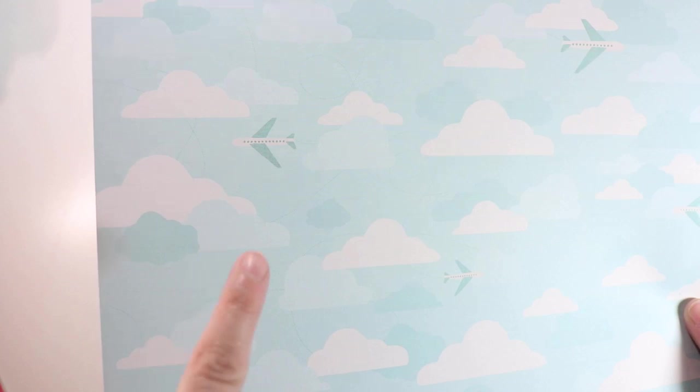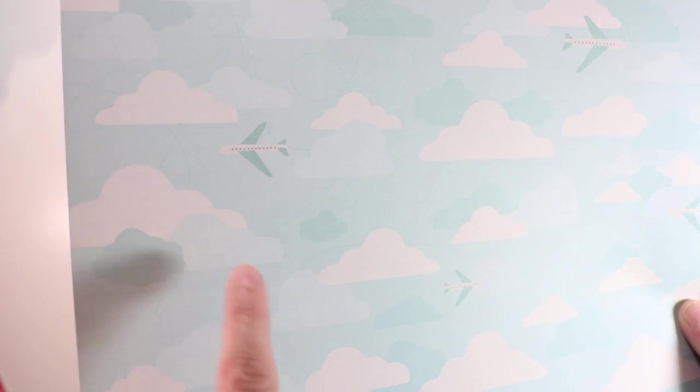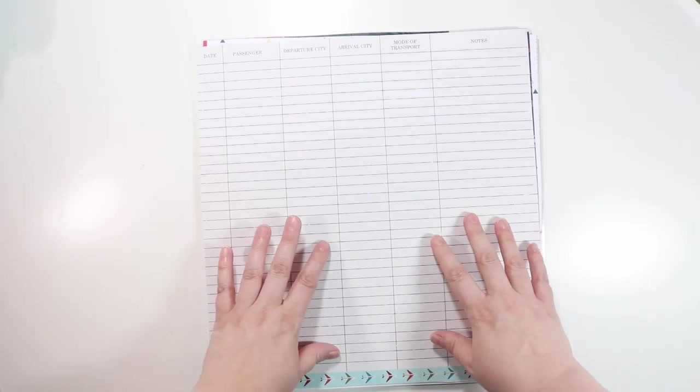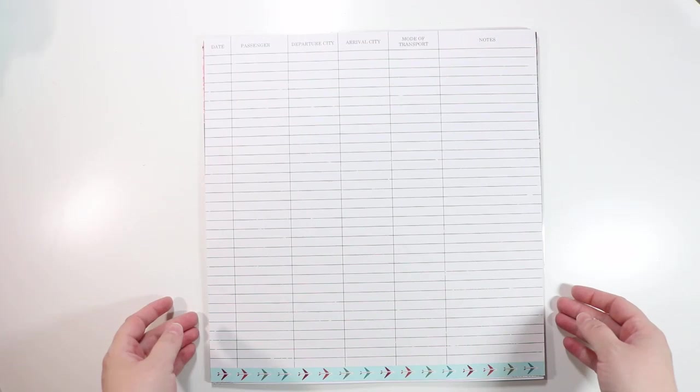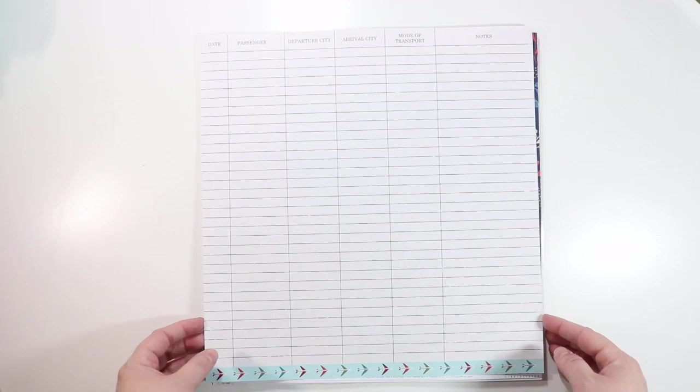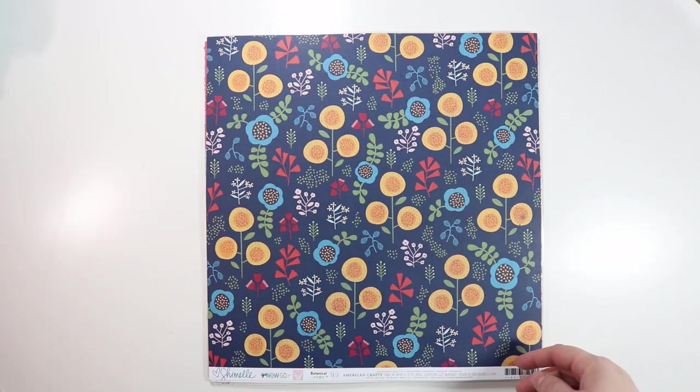The back side of Fly was my favorite — it has just this kind of passenger list with fields for date, passenger, departure city, arrival city, mode of transport, and notes. I'm going on a cruise soon — you're all welcome to join me! You can find out more at cruiseandcrop.com. I'm teaching on a scrapbooking cruise in October, cruising to the Caribbean. There's still room available, so check that out. I thought this paper would be fun for documenting that trip.